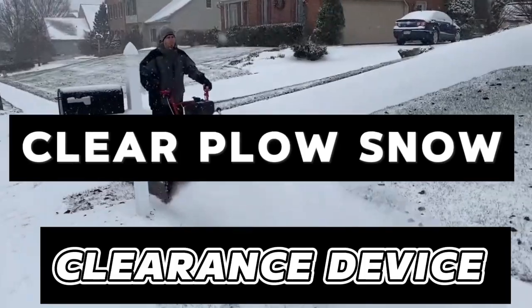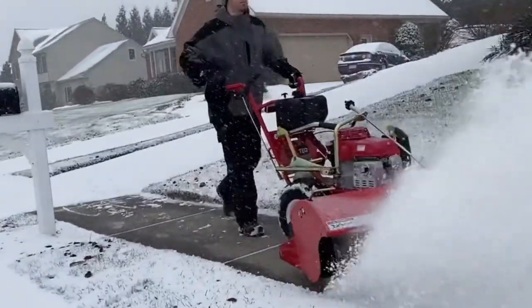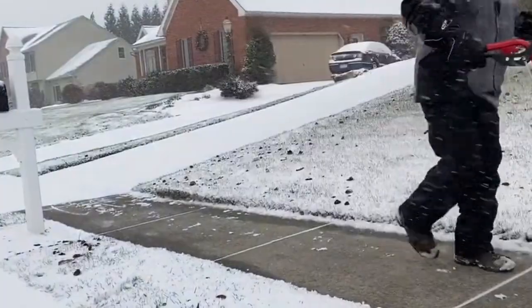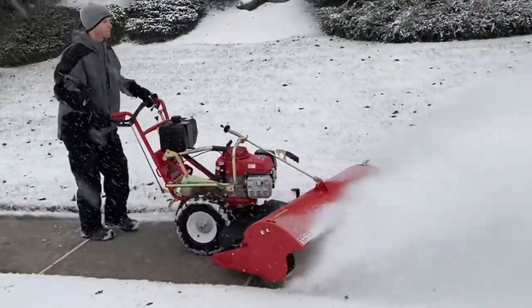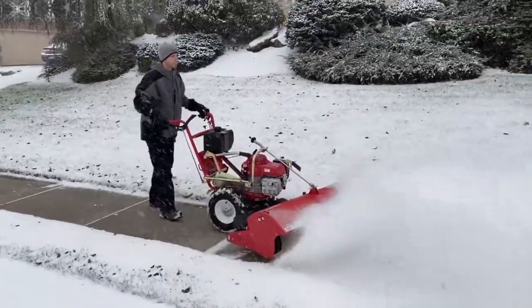Clear Plow Snow Clearance Device: Effortless snow clearance is achieved with the Clear Plow. Attach it to most hand trucks for easy pushing and gliding, eliminating the need for manual scooping.